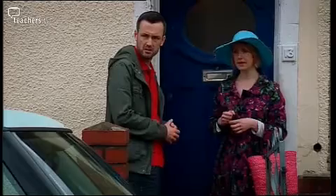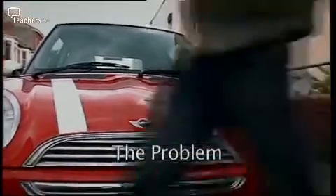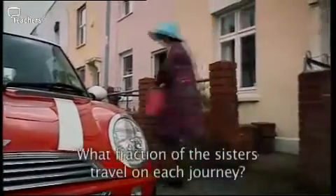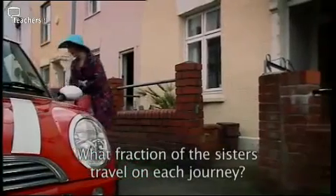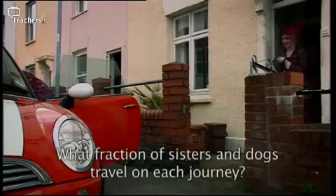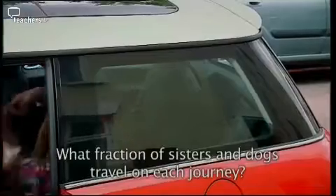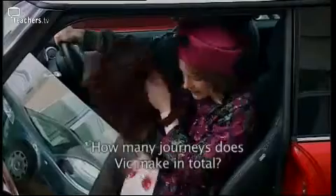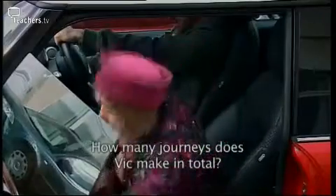One in the front, one in the back. What fraction of Agatha and her sisters travel in each journey? What fraction of the total number of sisters and dogs? And how many journeys will Vic have to make to take them all to the seaside?